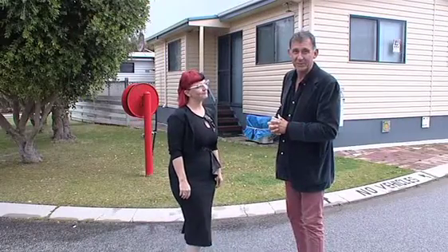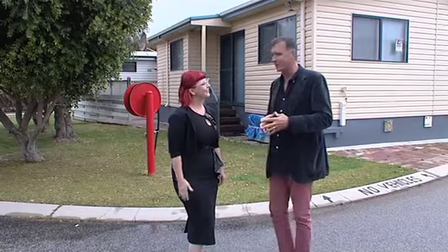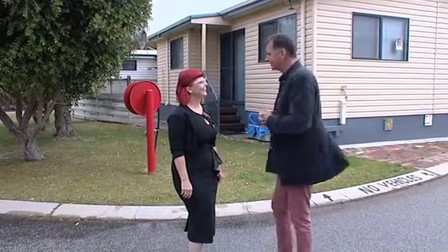Welcome back to the West Real Estate Program. I'm with the wonderful Annette and we're in Seabird, having a double back-to-back week Seabird experience. What am I standing in front of, Annette?